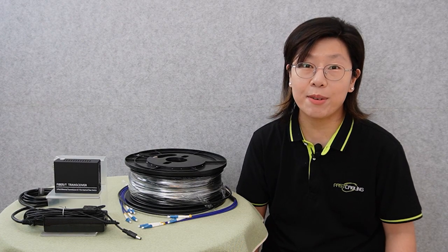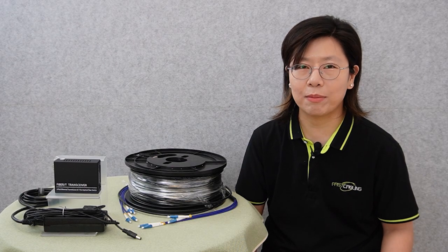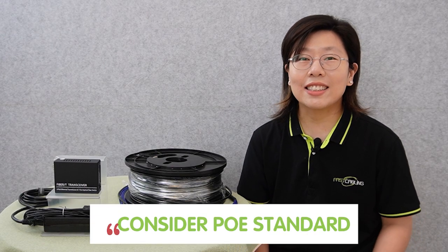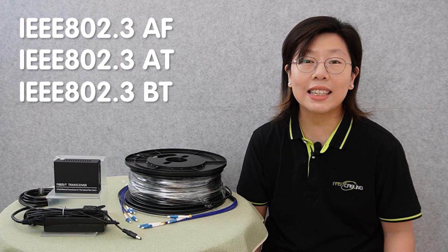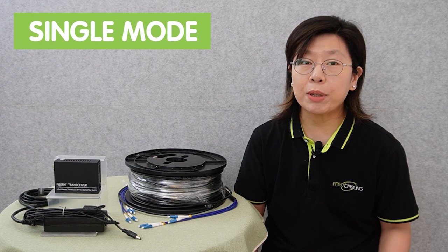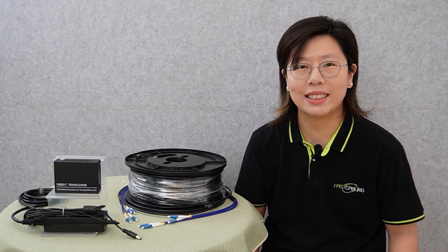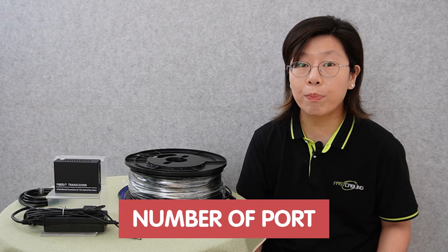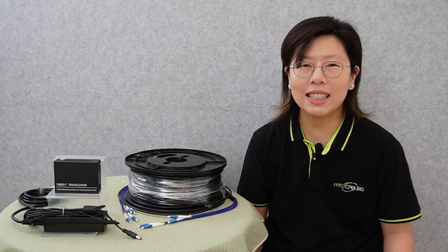Selecting the right PoE fiber media converter involves a systematic approach. First, aligning connector specifications with network requirements ensures seamless integration. Second, considering PoE standards like IEEE 802.3af, AT, and BT is essential to match power needs for connected devices. Third, choosing between single-mode or multi-mode fiber optic cable should be based on the desired distance and performance. Evaluating the required number of ports ensures efficient network expansion, and lastly, factoring in temperature and environment guarantees the connector's reliability and longevity.